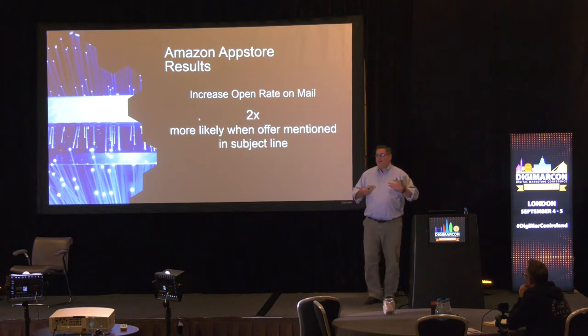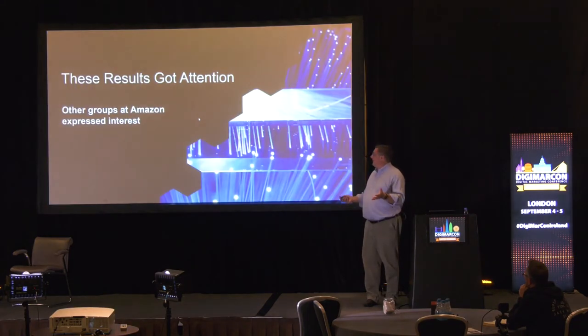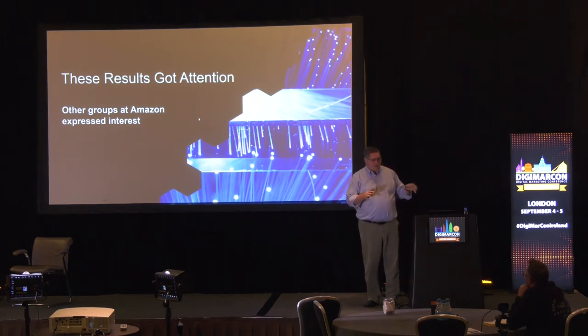Management was pretty happy with those results. We were feeling good — getting recognition, promotions, raises. And we got more work because management said if it works for the app store, it should work around the rest of the company. So we changed the service so it was consumable by groups outside our own, and other teams at Amazon started generating rewards campaigns.